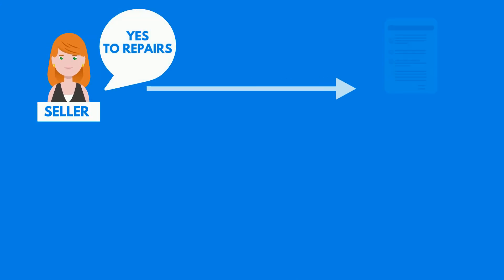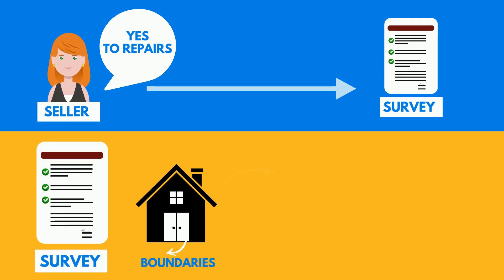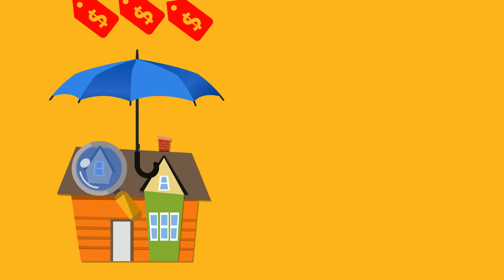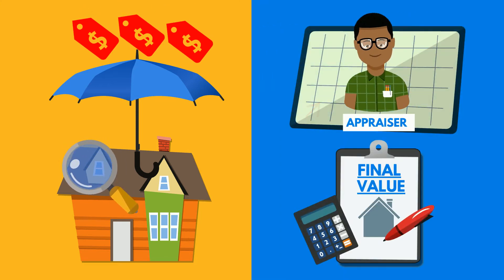Once we agree to repairs, it's time to order the survey. The survey is a drawing of the boundaries and improvements on the property ordered by the lender on your behalf. The appraisal is your protection against paying too much for the property. The appraiser will determine the final value of the home as it relates to your transaction.